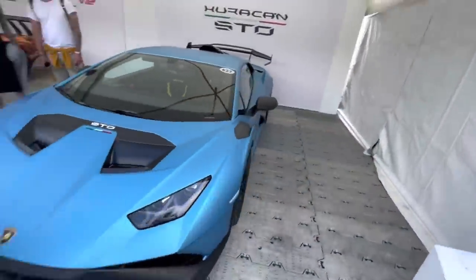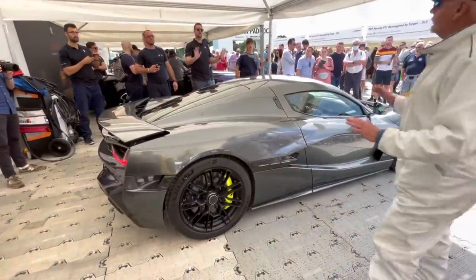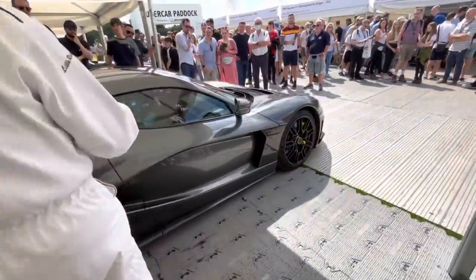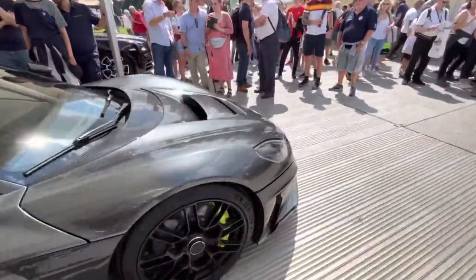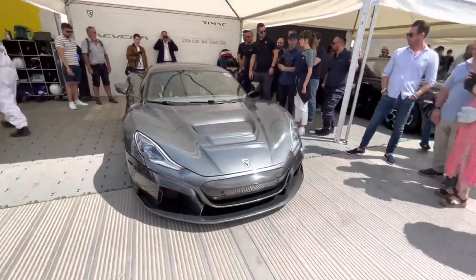Sorry guys, I'm just trying to hustle my way through the crowd as much as I can. This is the Rimac Nevera — another one of these electric hypercars. 1900 horsepower, 0-60 in 1.8 seconds. Just ridiculous.